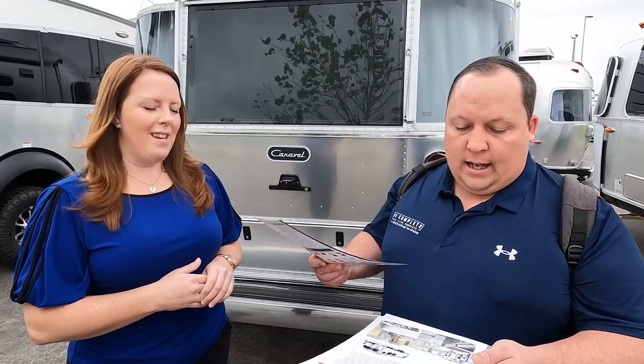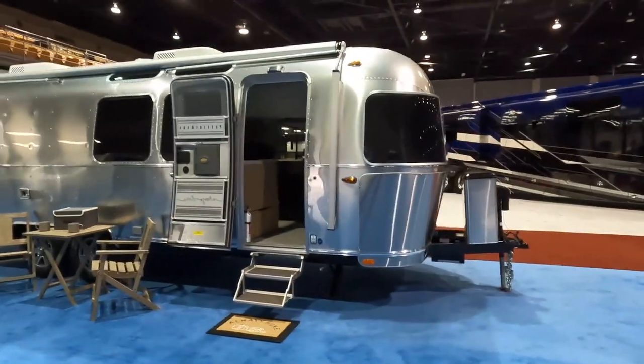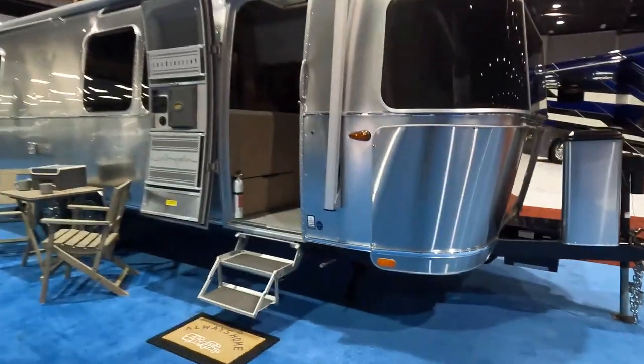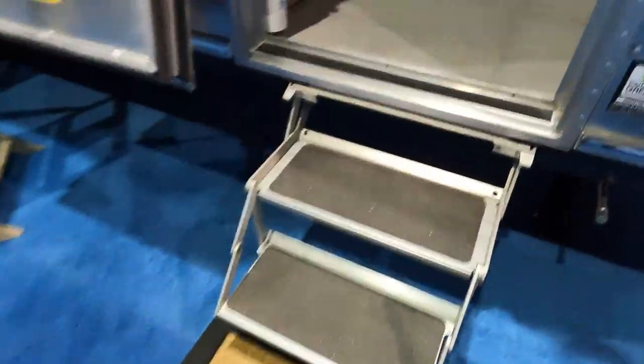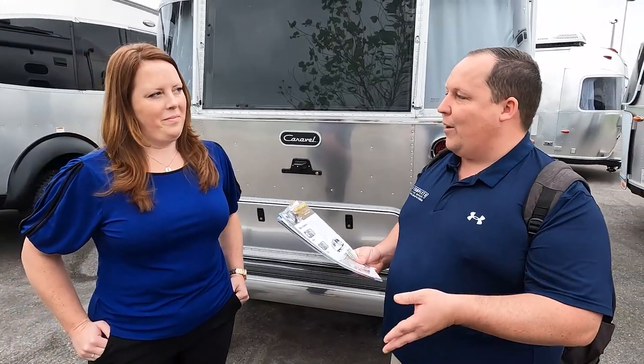Tell me about the Pottery Barn edition. We do have a video on the Classic with Anita and a video on the Pottery Barn — we'll link all the Airstream videos down below. If you're looking to buy an Airstream, Airstream of Tampa will be at the Tampa RV show, so make sure you spend some time with the sales reps and factory reps there. But tell us: what exactly is the Pottery Barn edition — is it a Classic or a Globetrotter?